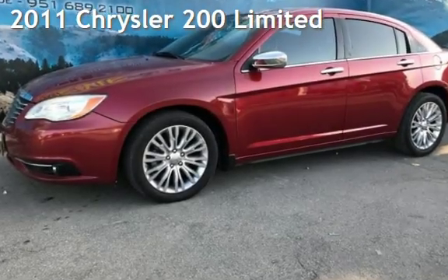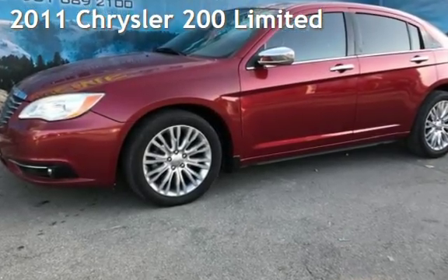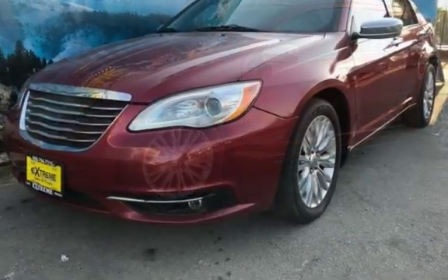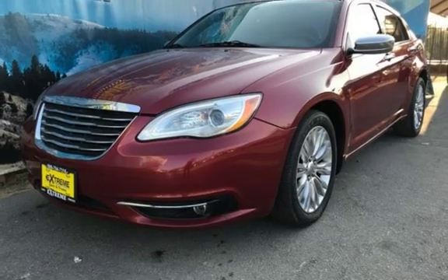Presenting a pre-owned 2011 Chrysler. This four-door sedan has a six-cylinder, 3.6-liter V6 engine, with front-wheel drive and an automatic transmission.